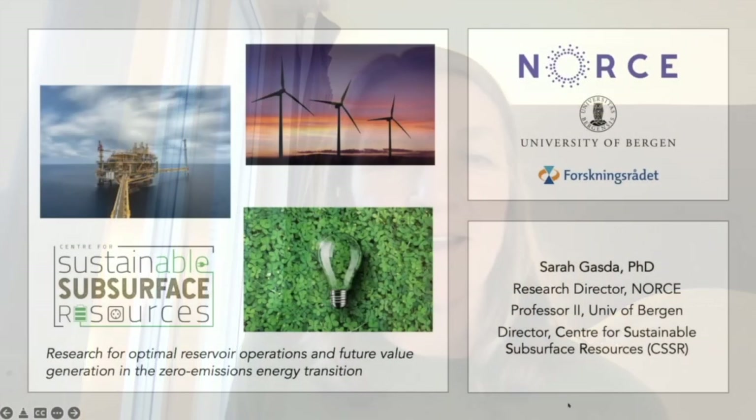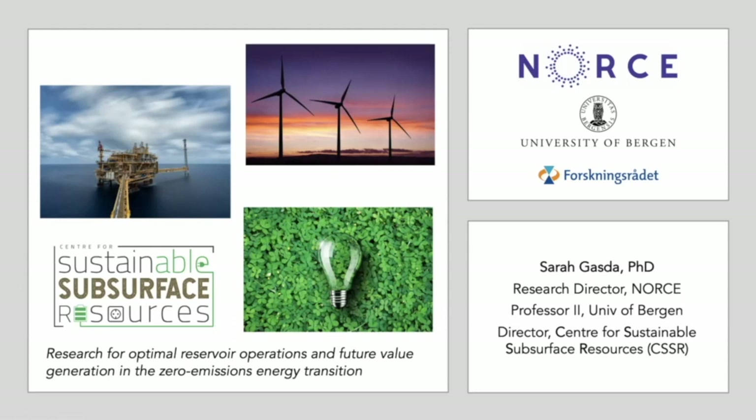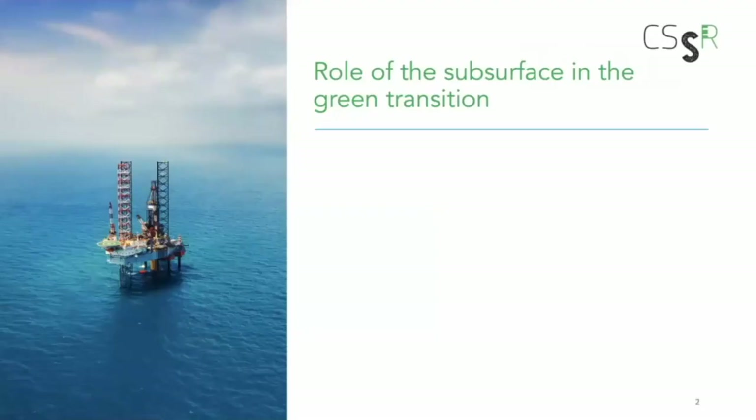Thanks for having me. I live in Norway, so it's still light out even getting late into the evening. I was charged with bringing a bit of the European and Norwegian perspective. I'm currently leading a new center dedicated toward decarbonizing the petroleum sector from the role and perspective of the subsurface.